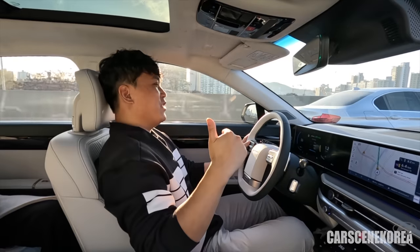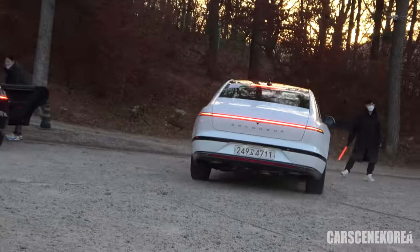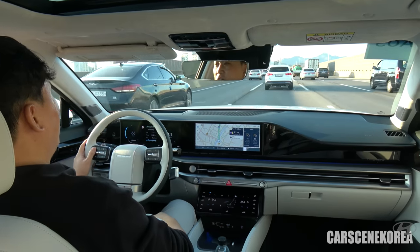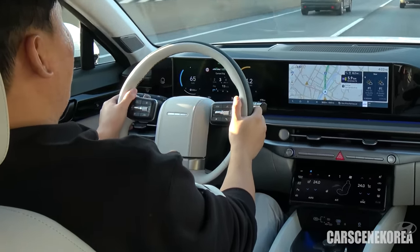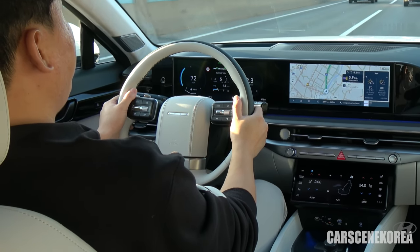I am actually driving the 3.5 V6 model, top of the line — one of the most powerful engines that Hyundai Motor Group has. It's paired with an 8-speed automatic and it just shifts and drives flawlessly. Using the paddle shifters right here, I can see it pushes all the way down to 3rd gear, 4th, 6th, 7th.